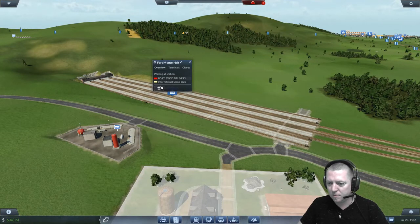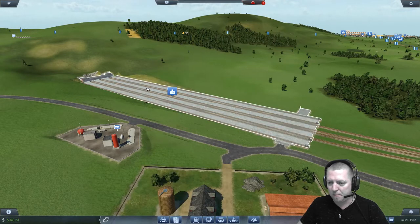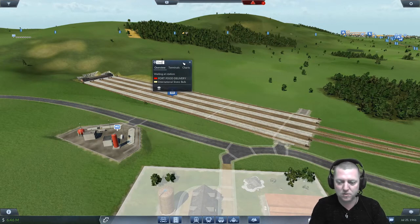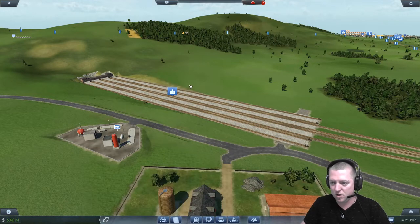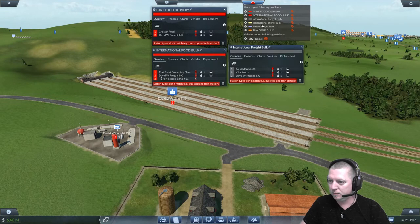We need to rename this to David W. Freight Incorporated. I can't even spell Freight — is it Freight EI? Can't remember. Freight Incorporated. David W. Freight Incorporated. Freight is spelt wrong — I can tell. Nah, it looked better the first time. Someone correct me in the comment section, please. I don't know how to spell because I'm apparently a bit silly.